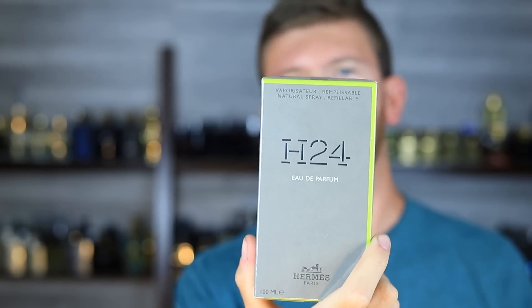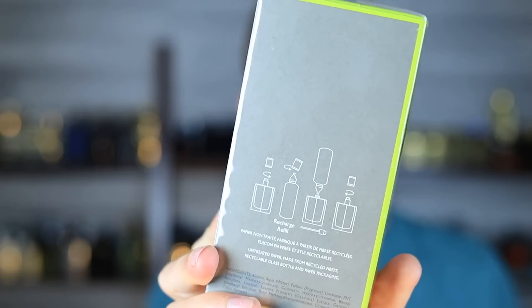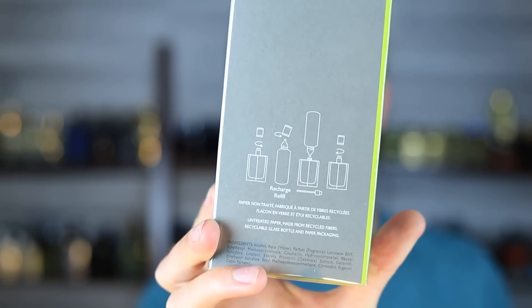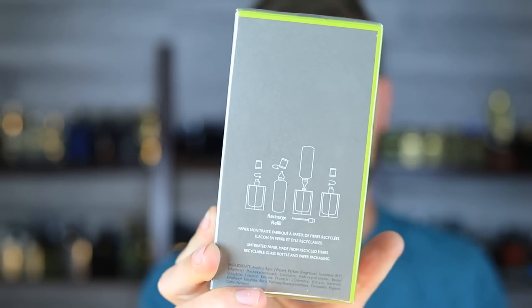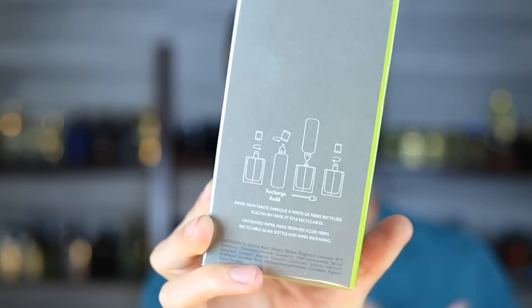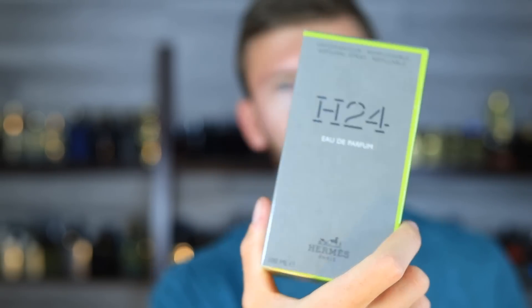The new Acqua di Gio Eau de Parfum is that way, the new Armani Code Parfum is that way. You can see the illustration on the back. So if you run through this bottle, instead of purchasing a whole new presentation, you can buy a refill, which will end up being cheaper in the long run.